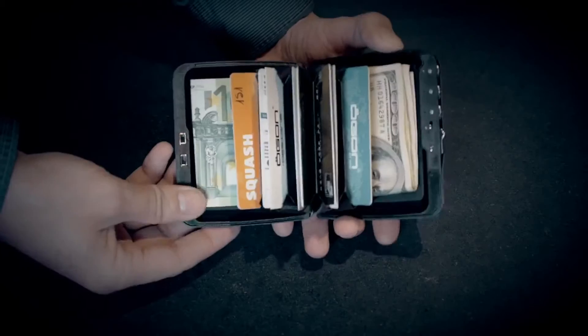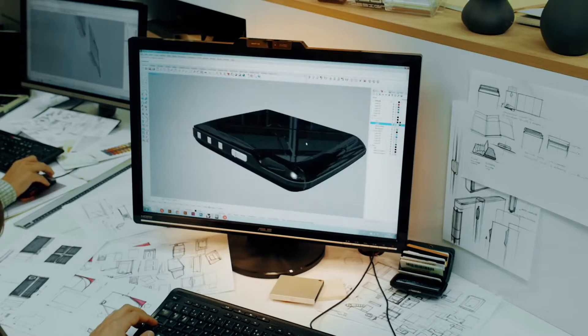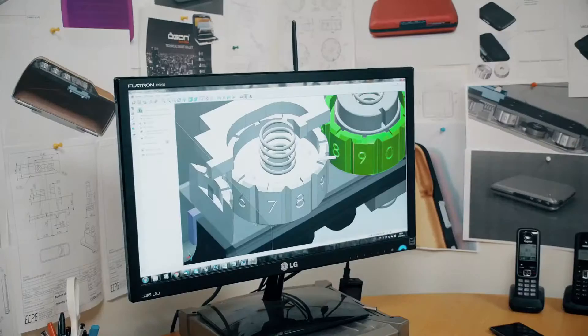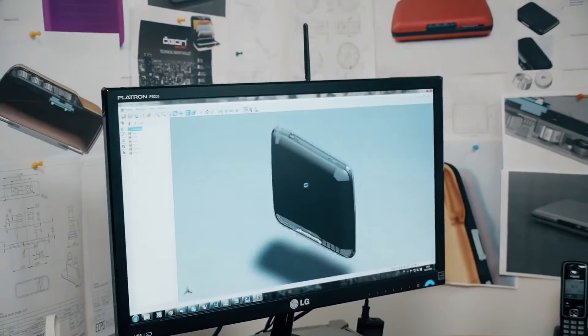It can hold US dollars and euros and fit up to 12 cards. We've been working on this idea for the past two years with professional engineers to reinvent and develop the locking system and adapt it to a wallet. It's very light and strong, thanks to its conception and high quality materials.